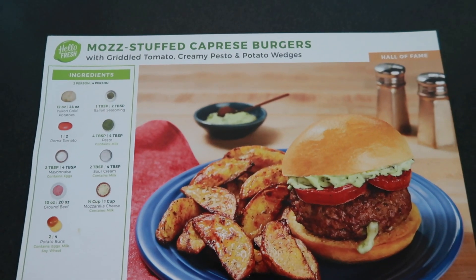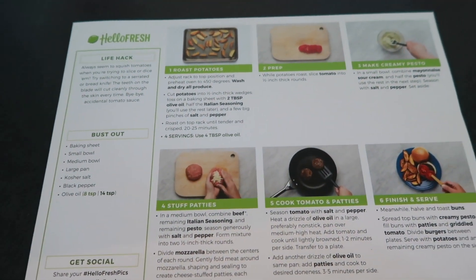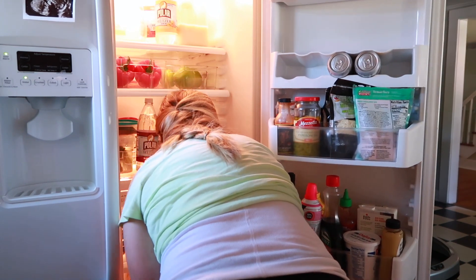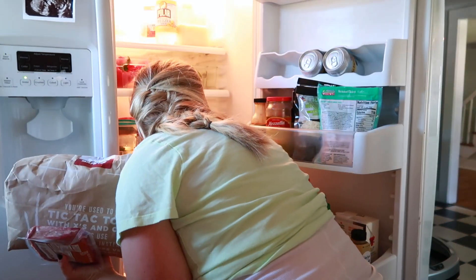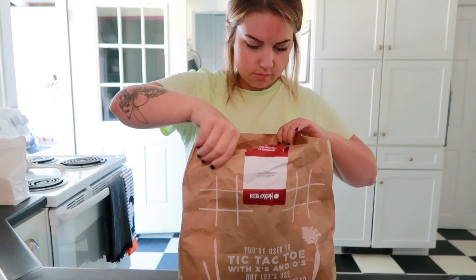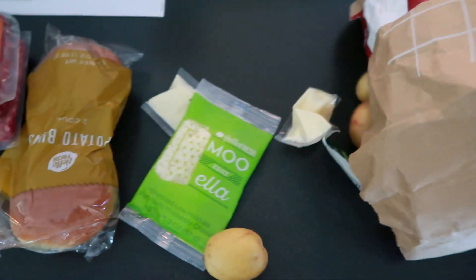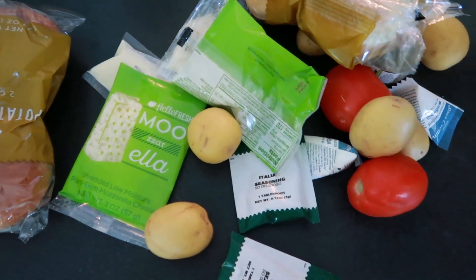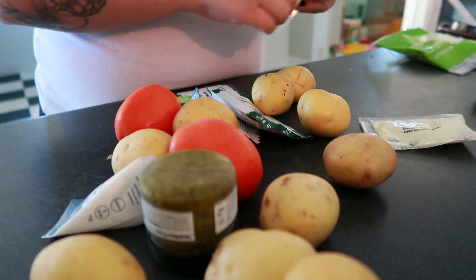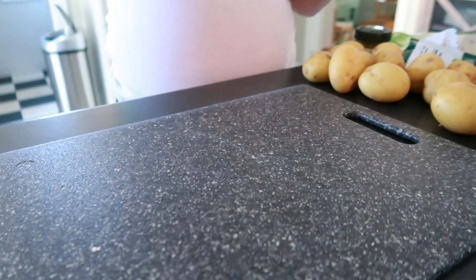Later that day for lunch we decided to have one of our HelloFresh meals. We really enjoy getting HelloFresh because it's a meal kit that makes cooking super simple — it's basically broken down into six steps per meal. We get three meals at a time, and today we decided to make hamburgers. I personally just do not like cooking, but when I cook HelloFresh it's simple enough for me to do. All the ingredients are pre-packaged in small portions, so you basically never have to reach for a measuring cup.